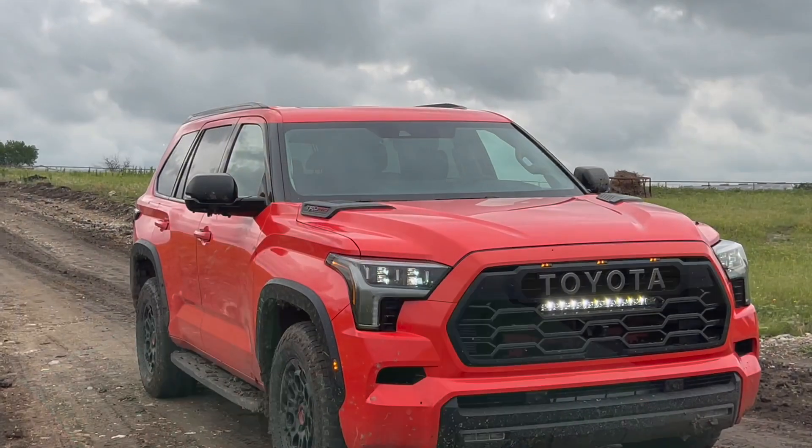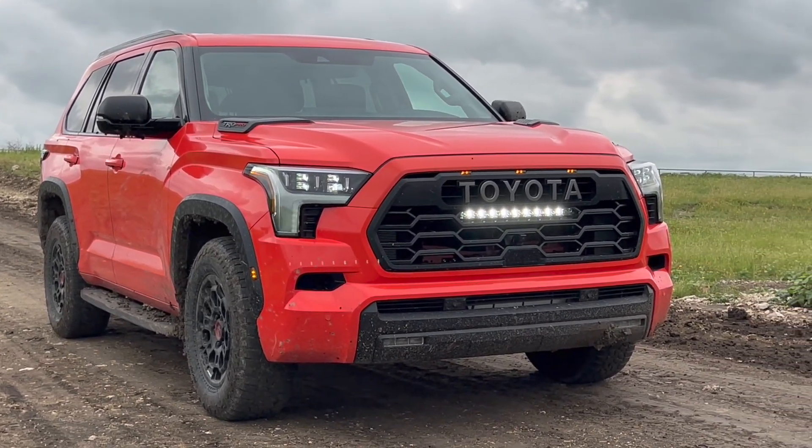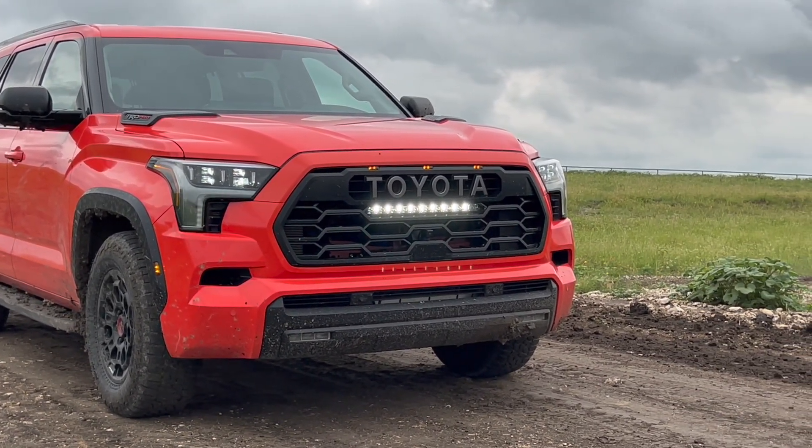Hey guys, John here. This is my Sequoia off-road impressions video. I'm just going to voice over this one because honestly the off-road course that Toyota provided was fun, but it wasn't crazy hard.